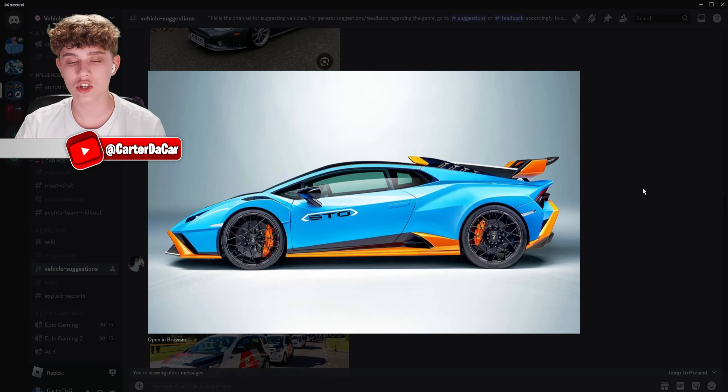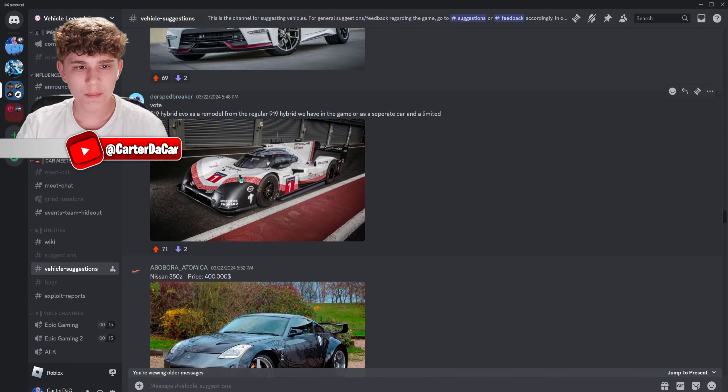The Lamborghini Huracan STO — this is probably going to be the thumbnail car. This thing is amazing; I love this car so much. They should really add this one.